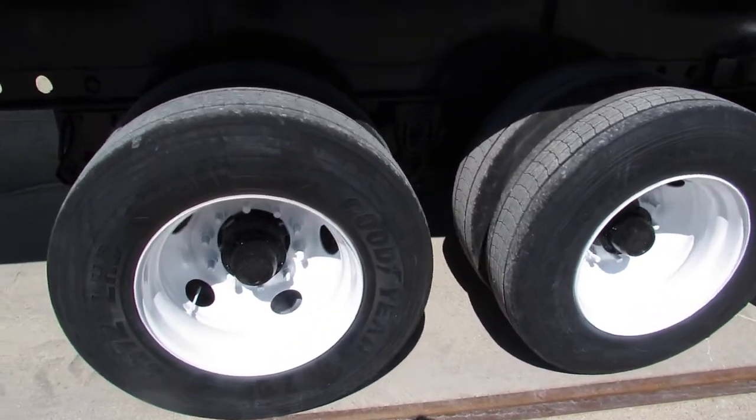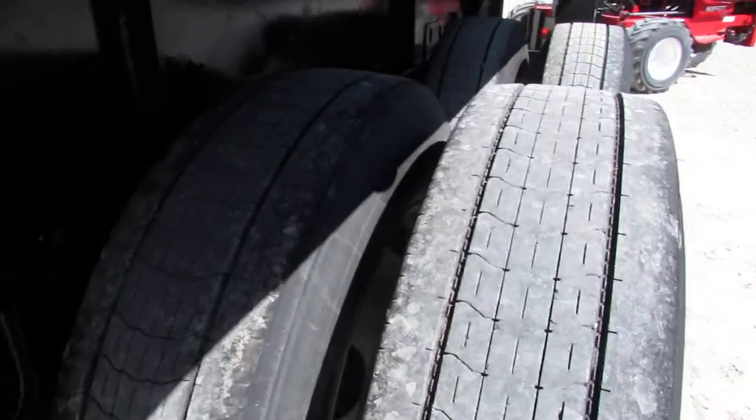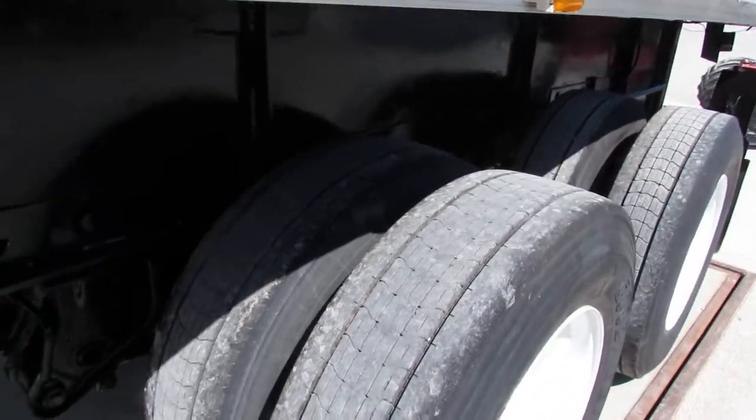As you can see, refurb 225 steel rims. Excellent matching tires on both sides of the trailer — 80% or better tread. Phenomenal shape trailer.